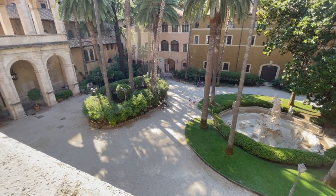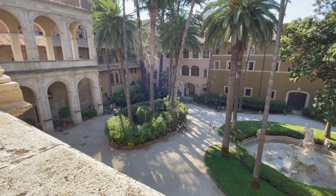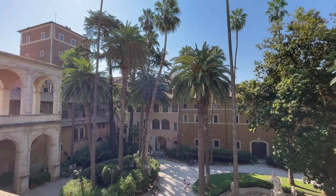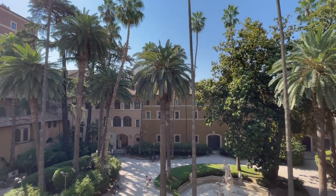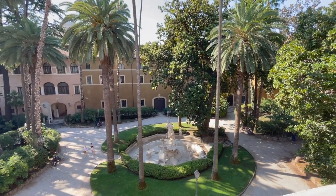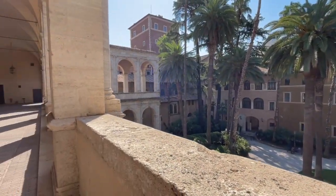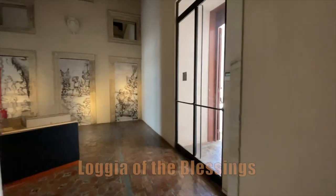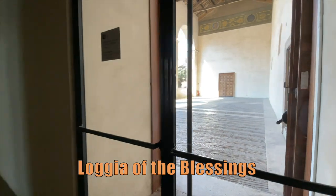This is a garden that you can access for free without the need to buy a ticket. It is a really nice escape from the bustle of this area of Rome where you can sit and relax surrounded by trees, ancient ruins, and monumental contents. But there is another balcony which is even more important and monumental — the Loggia of the Blessings. Let's go and have a look.